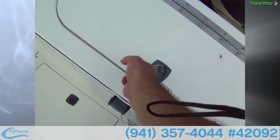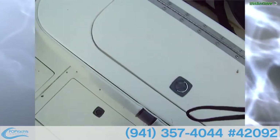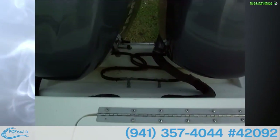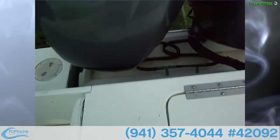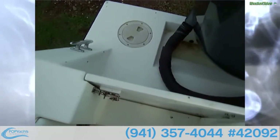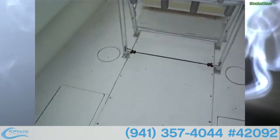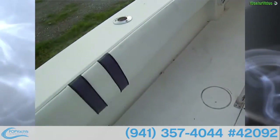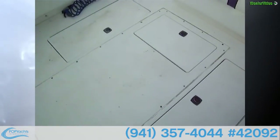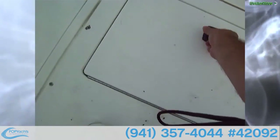Starting in the back, we've got a bait well to keep your bait alive, and a nice cutting board on top. There's Sea Star hydraulic steering in the back. You've got a nice transom gate here to pull those big fish through. There are combing pads all the way around the vessel in a white and purple theme with some yellow accents.